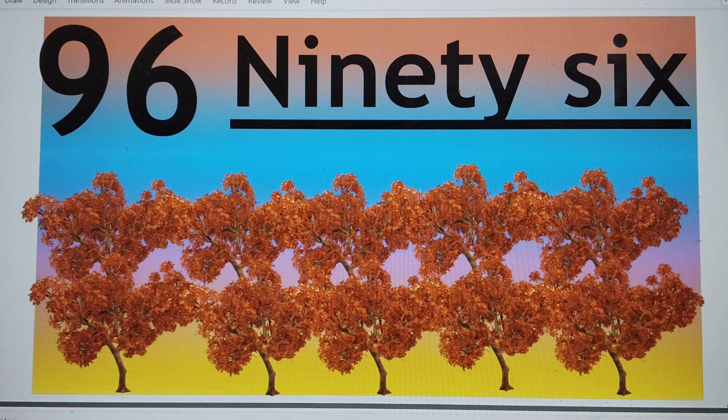Next number is 96. 96. N-I-N-E-T-Y-S-I-X. 96. Say hi to 96.